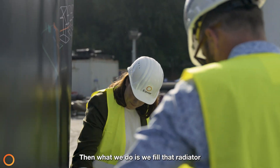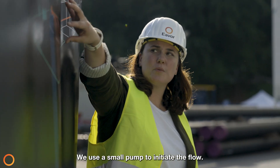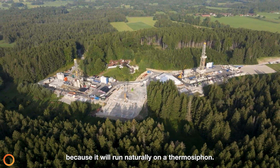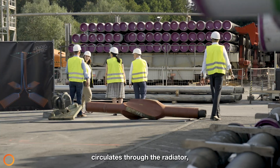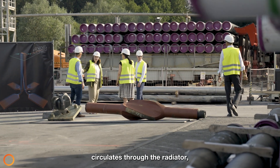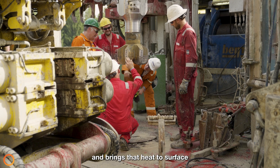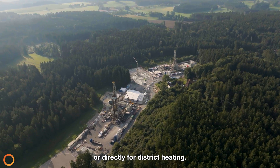Then what we do is we fill that radiator with drinking water. We use a small pump to initiate the flow. Shortly after that, the pump is switched off because it will run naturally on a thermosyphon, and as the water circulates through the radiator it picks up the heat through a process of conduction and brings that heat to surface, where it can be used for power generation or directly for district heating.